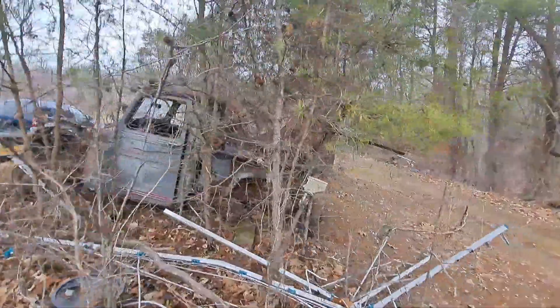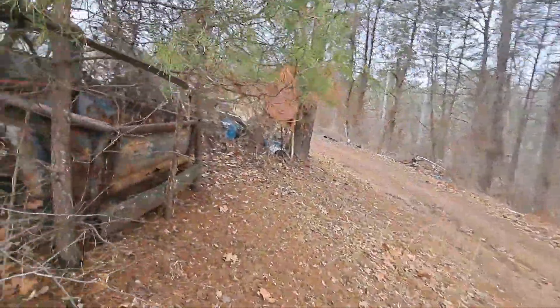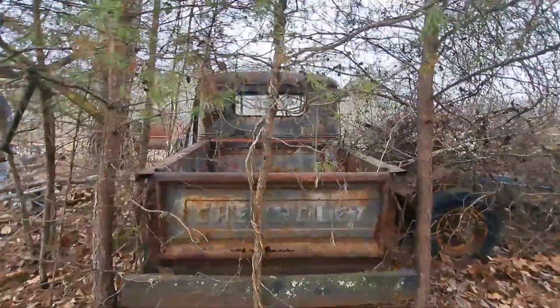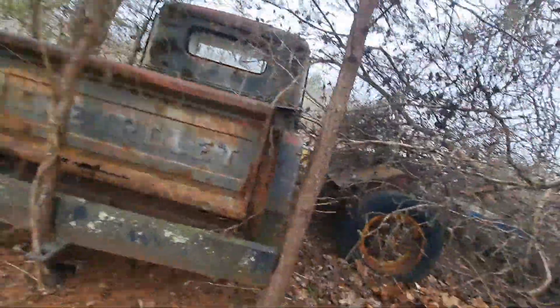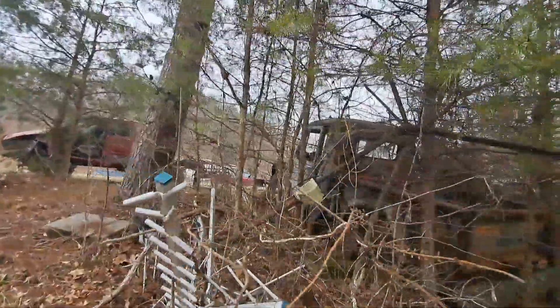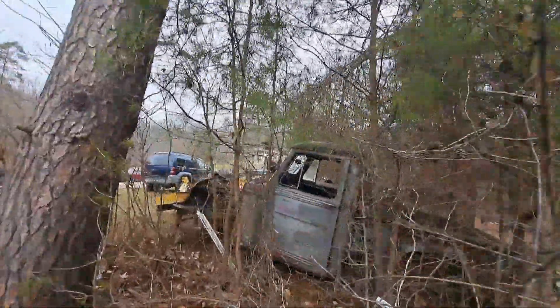The front doors look like they could be pretty good. What's the plan for it - put it on another frame or something? It's got a Civil Aid tailgate on it. Would you sell it for somebody wanting to put it on another frame? They could put it on another frame and get it done. What would you ask for it?